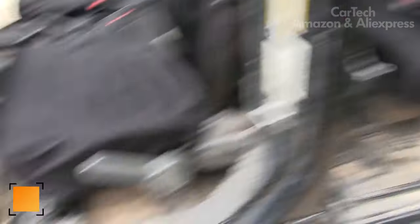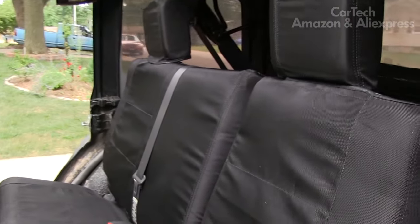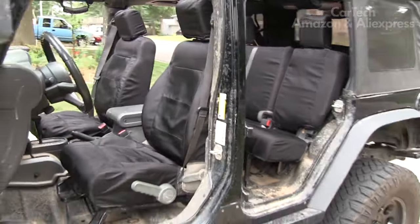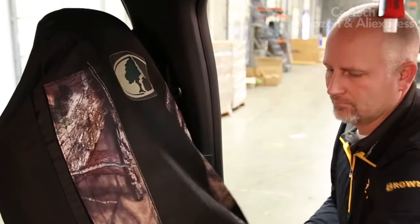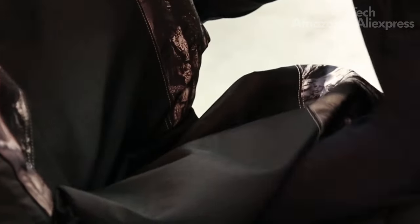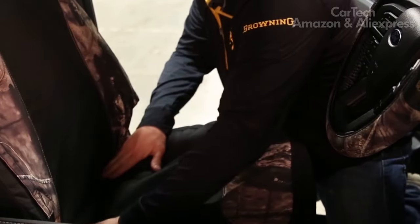Protective covers for front seats are a universal solution to keep seats clean while using the car in harsh conditions — for example, when traveling to fishing, hunting, etc., where you may sit in the car in dirty or wet clothes. Fits most brands of cars. Made of durable nylon, can be hand-washed or machine-washed. Available colors: gray, black, and red. Size: 54 by 20 inches. Comes with two front seat covers.